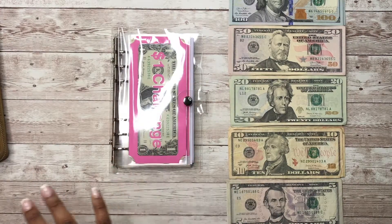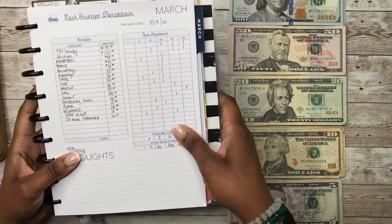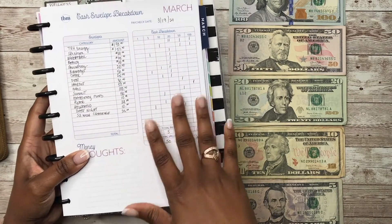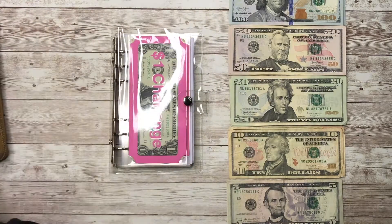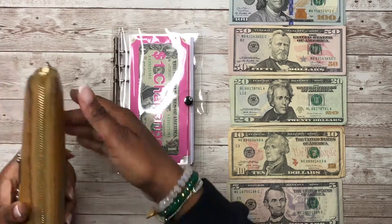Sorry about that y'all — I just noticed that I did not have on my microphone, and now I have it, so the sound quality should be a lot better. I have my cash envelope breakdown here, so I'm just going to put this over here to the side so we can get right into this video.